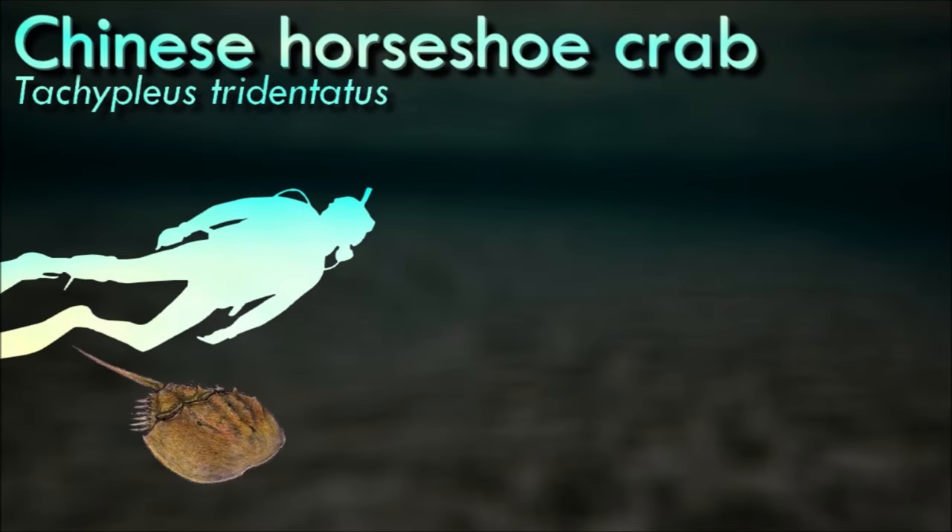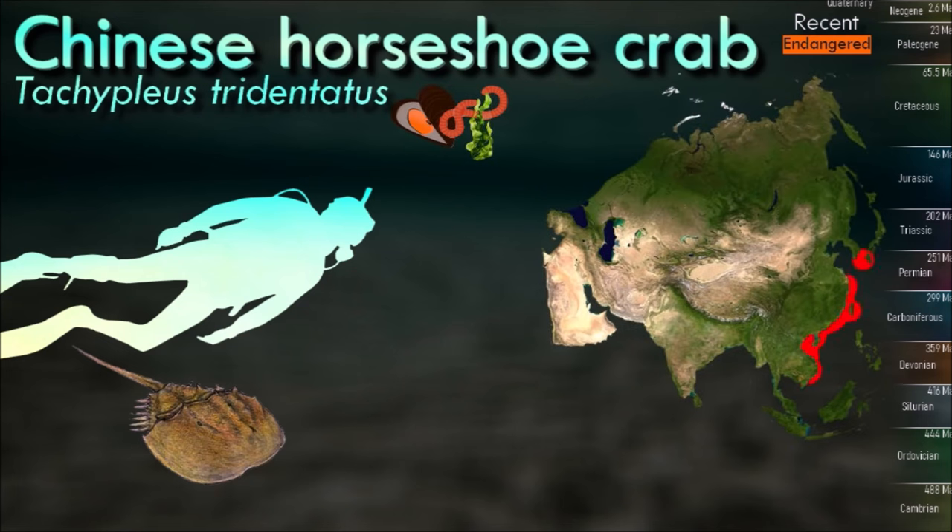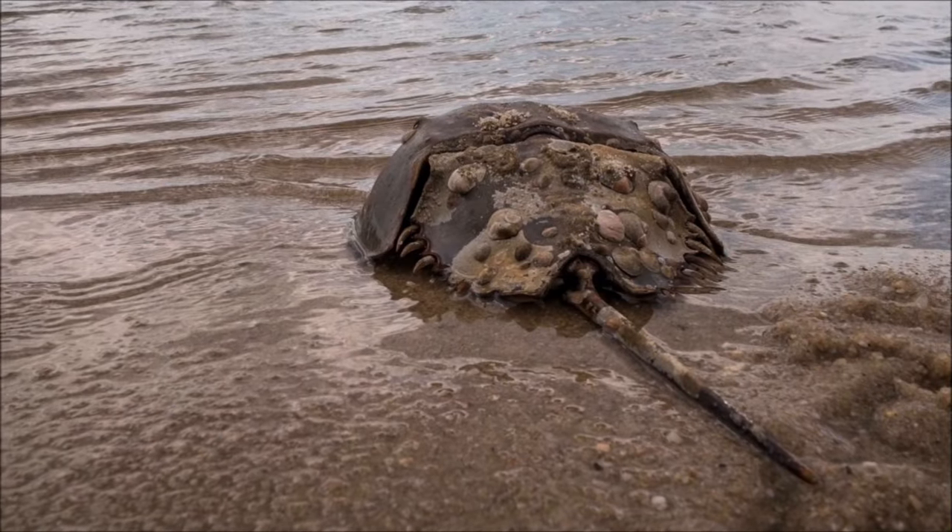Like other species of horseshoe crabs, the Chinese horseshoe crab is an omnivore and feeds on mollusks, worms, other benthic invertebrates, and algae. The cephalothorax is protected by a single large, horseshoe-shaped plate, and neither it nor the abdomen is visibly segmented. The tail bears a long spike known as the telson.